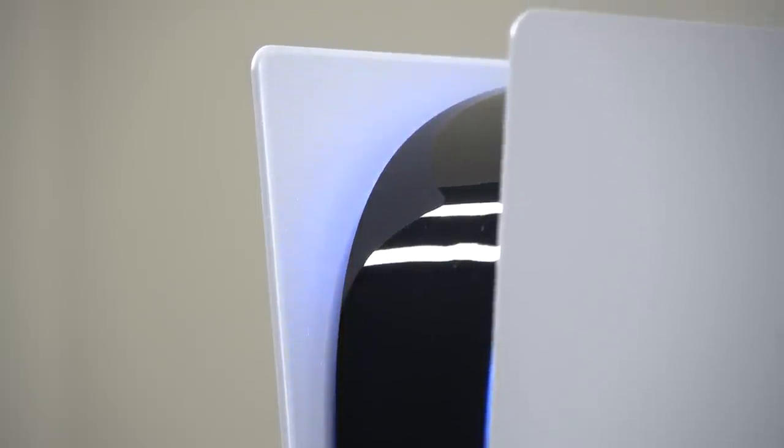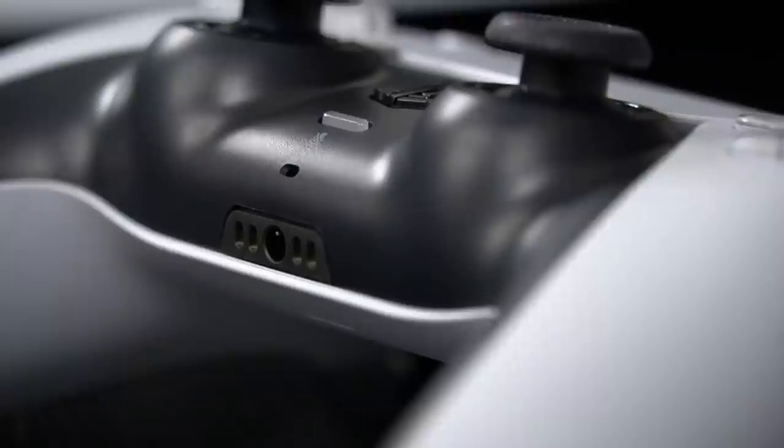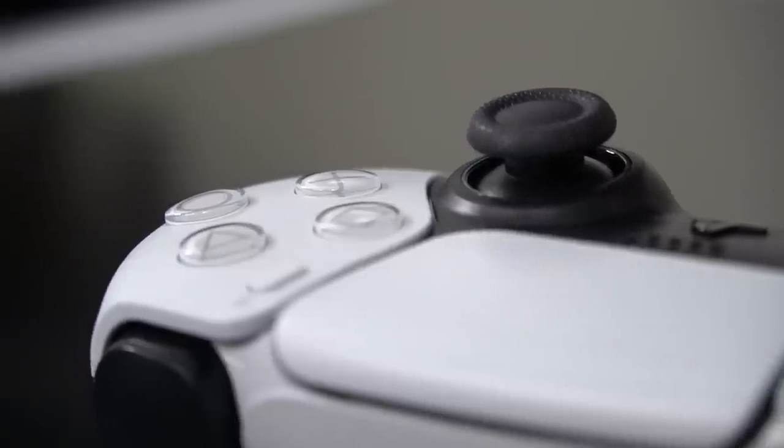Starting off with number one, we have the unique texture design of the PlayStation 5. As some of you may have noticed, whenever you look really close at the PlayStation 5 or DualSense controller, you might notice a very special texture that's designed to look like the PlayStation action symbols — circle, square, triangle, and cross.